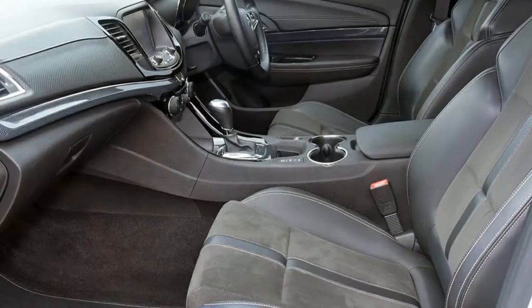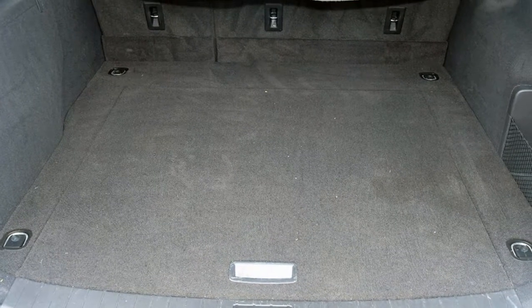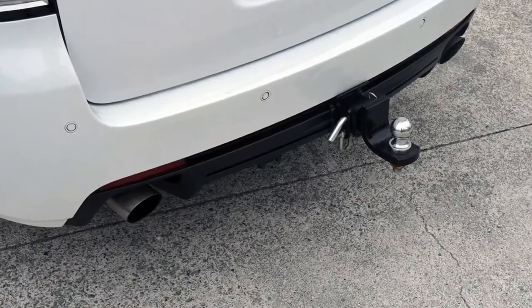Remote central locking, cruise control, alloy wheels, power steering, air conditioning, a CD player, and more. If you're looking for a first-rate vehicle,